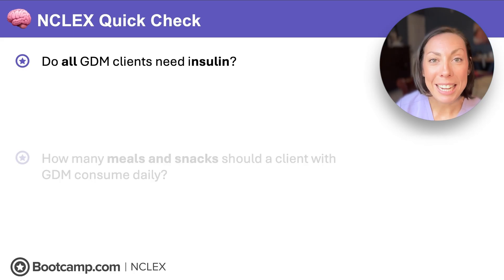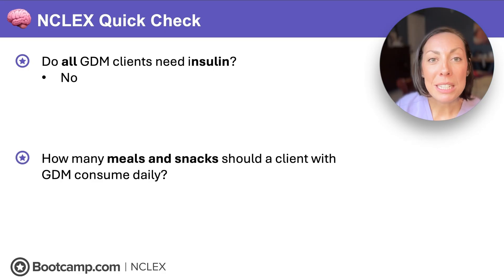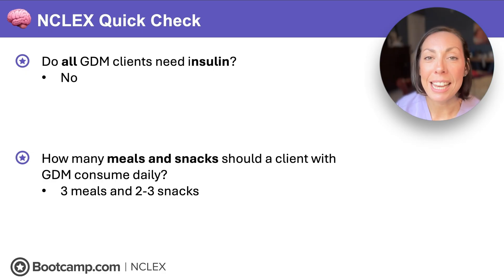NCLEX quick check: Do all GDM clients need insulin? No — we start with diet and exercise first and only add insulin if needed. How many meals and snacks should a client with GDM consume daily? Three meals a day and two to three snacks — and never skip a meal.